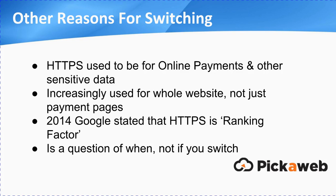In terms of switching to HTTPS, it used to be used mainly for online payments and other sensitive data like login areas, but increasingly it's used for a whole website. This has been accelerated in the last few years, especially since 2014, when Google stated that HTTPS is actually one of their ranking factors — meaning when it looks at a website to determine where to put it in its rankings, that's one of the things it checks. It isn't a very heavily weighted factor, but it is still a factor, and every little point helps. The direction of traffic is clear, and it really is a question of when, not if you switch. The sooner you do, the sooner you'll get an advantage over less savvy competitors.